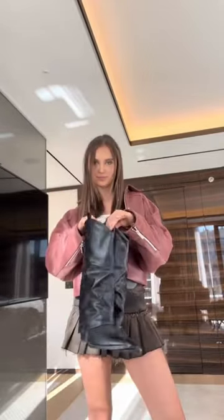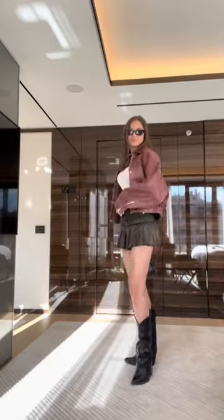I'm styling it with a vintage belt, a cool vintage jacket, cowboy boots, sunglasses, and my favorite little Balenciaga bag.